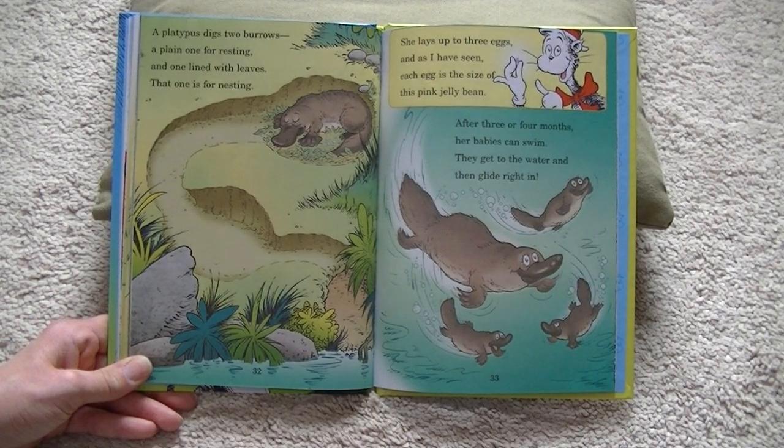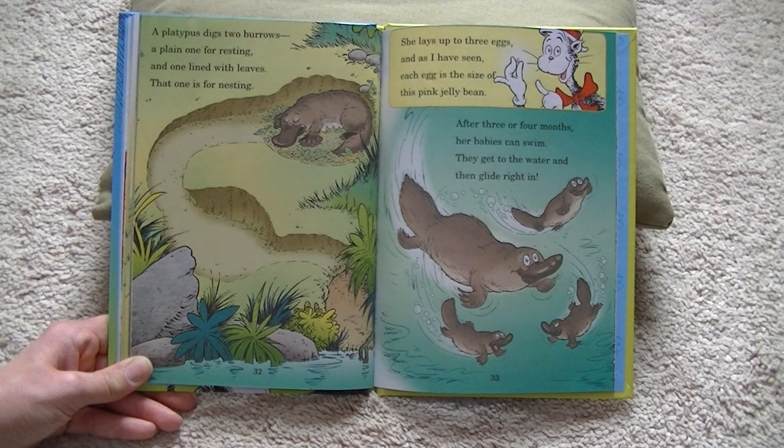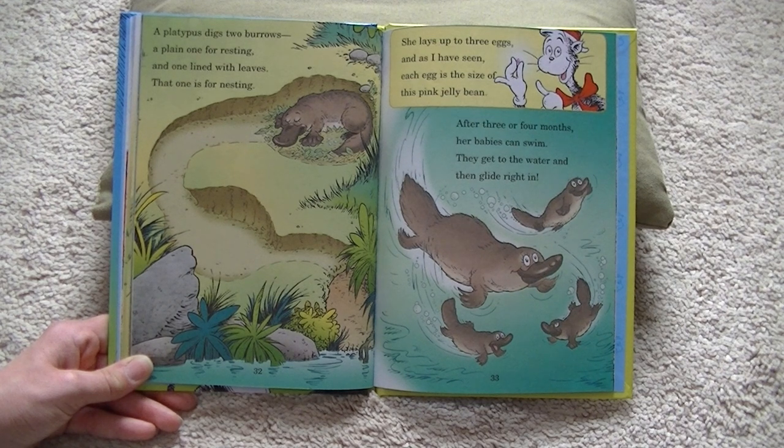A platypus digs two burrows — a plain one for resting and one lined with leaves; that one is for nesting. She lays up to three eggs, and as I have seen, each egg is the size of this pink jelly bean. After three or four months, her babies can swim. They get to the water, then glide right in.